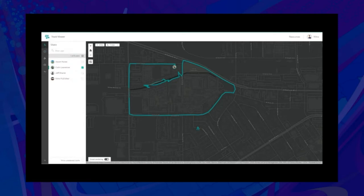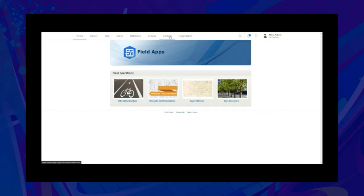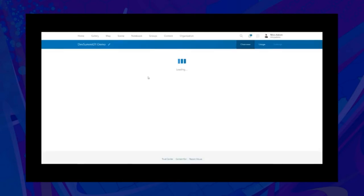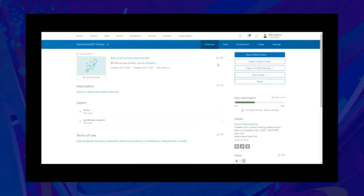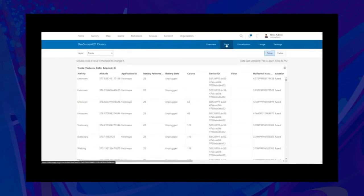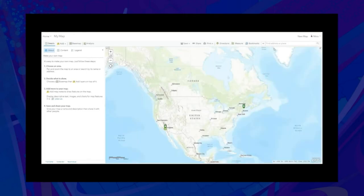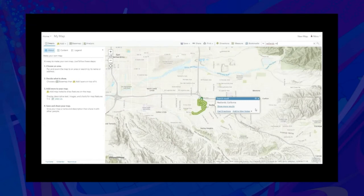Now let's see what else you can do with your location tracking layers and views. From the content page, find the Location Tracking folder — this contains all your views. Clicking on the one we just created opens the item details page. Here you can view the data for the tracks layer and the last known location. You can also open this layer in the Map Viewer, where the green person icon displays last known locations by default and green arrows show the track points.